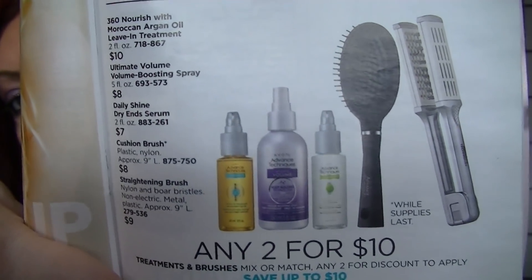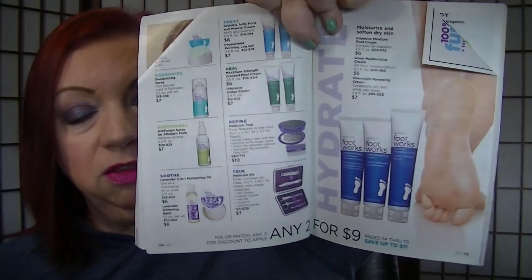On page 113, the daily shine dry ends serum is two for $10 — mine is almost empty so I'm picking that up when I place my order tonight. Every time I wash my hair I use it afterward — I put it on wet hair and comb through, and the tangles just go right out. Super smooth. Footworks is on pages 114 and 115, two for $9 — because spring is coming and sandal season is almost here.